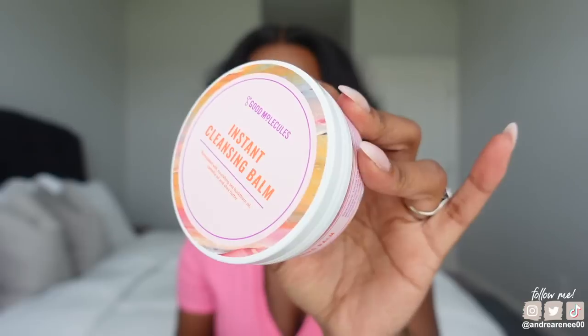From Good Molecules — I just placed an order on the website because they came out with the discoloration body cream, so I ordered that, and I also ordered another one of my discoloration serums. I am obsessed with that. But this right here is the Instant Cleansing Balm.